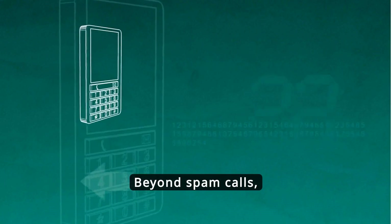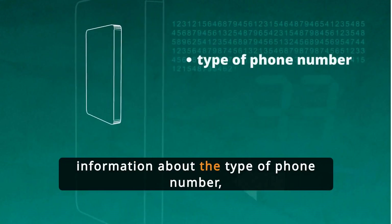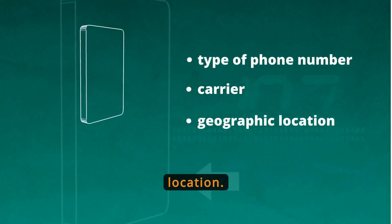Beyond spam calls, these tools can provide information about the type of phone number, carrier, and geographic location. This additional data can be crucial for making informed decisions about unknown callers.